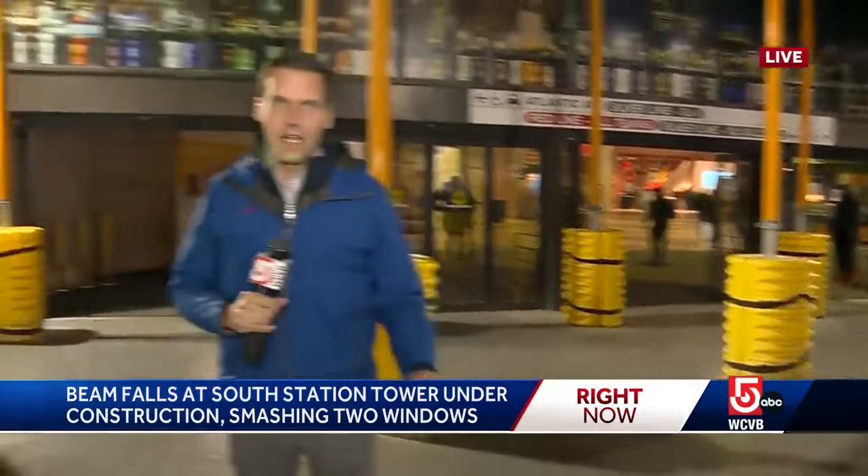So obviously very busy here as they construct this tower. Suffolk Construction tells us tonight they are investigating exactly what happened. Live at South Station, John Atwater, WCVB News Center.